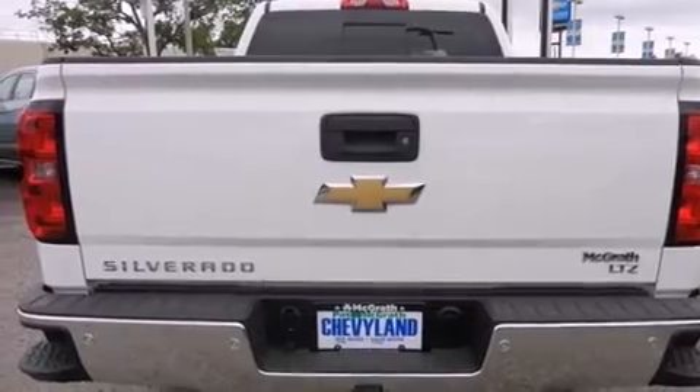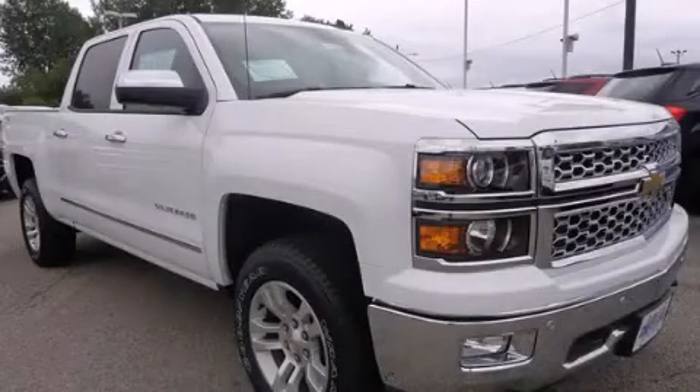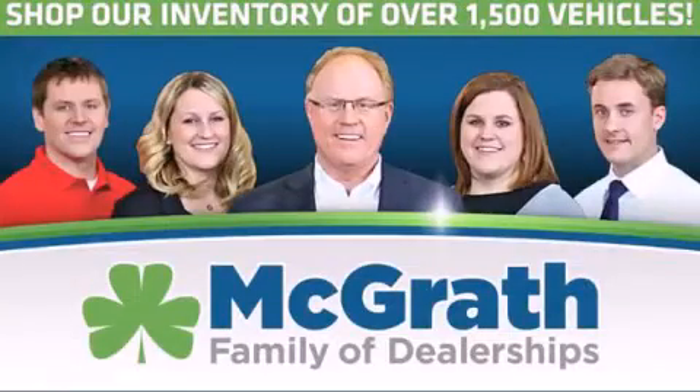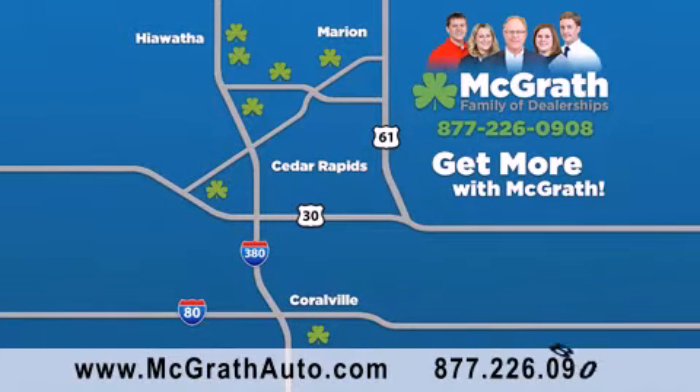Contact us today and schedule your opportunity to see this automobile in person. Thank you for viewing this video brought to you by the McGrath family of dealerships. We have thousands of vehicles to choose from, all in the Cedar Rapids, Iowa City corridor area.